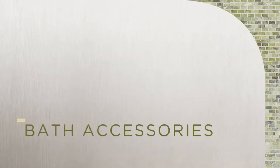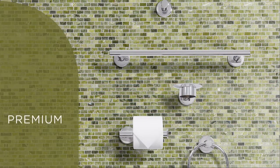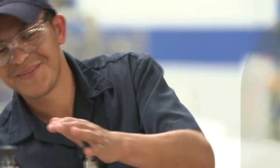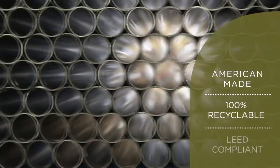When you've accumulated over 50 years of innovation and excellence in the bathroom accessory category, you know that details matter. This is why C-Chrome's bath accessory series integrates beauty and durability into every product. Our American-made eco-conscious approach ensures that every finished product is 100% recyclable and LEED compliant.